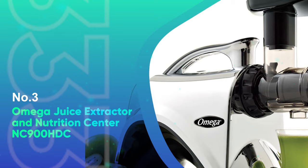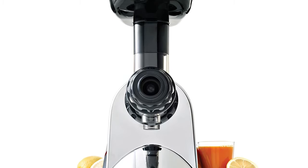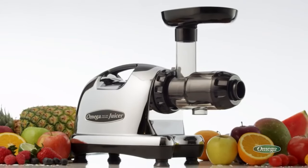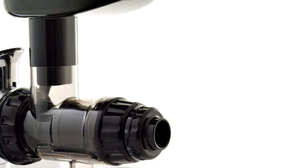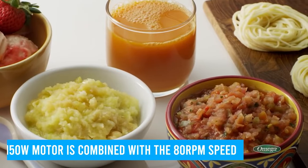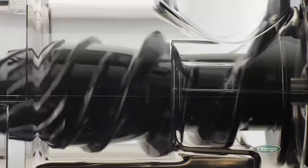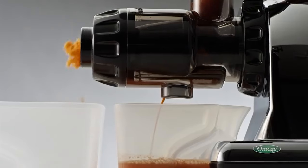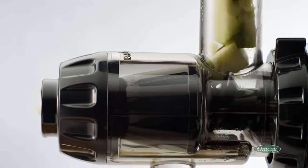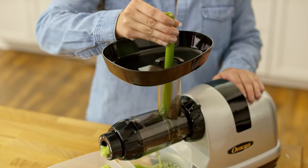Number 3: Omega Juice Extractor and Nutrition Center NC900HDC. Omega is famous for making high-quality juicers. The product features a classic white housing with black parts. The juicer's height is low, and the adjustable end cap comes with five different settings so you can set various modifications based on the ingredients you are processing. The 150-watt motor with 80 revolutions per minute speed is reasonably fast for a masticating juicer. The Omega NC900HDC uses dual-stage masticating extraction, meaning it takes two passes to ensure you get the most juice out of every ingredient. The automatic pulp ejection does a great job, leaving the product virtually free of pulp.